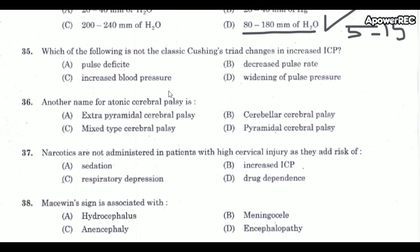Next question: Which of the following is NOT a classic Cushing's triad change in increased ICP? The correct answer is pulse deficit — pulse deficit is not part of Cushing's triad. Cushing's triad consists of: increased systolic blood pressure, decreased pulse rate, and decreased respiratory rate.